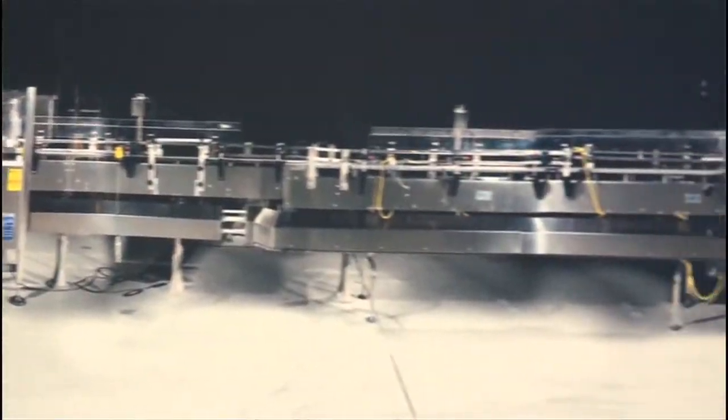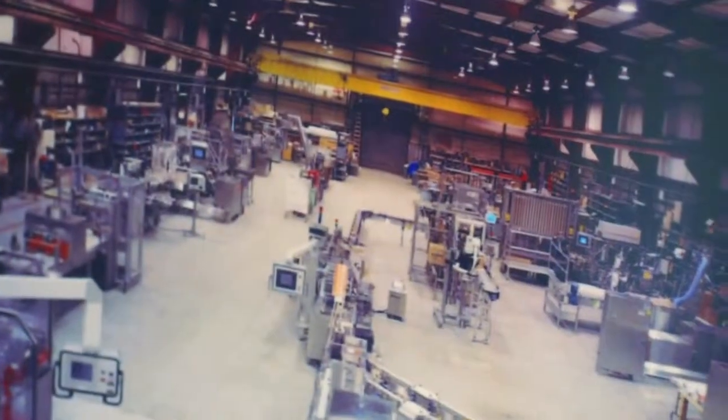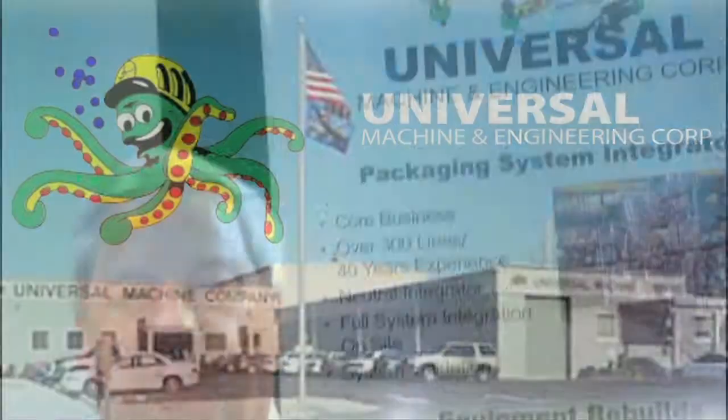Most of our services are with pharmaceutical and medical devices — everything from custom design equipment for contact lenses to other industries. I'm Rick Kelly from Universal Machine and Engineering. We design and build custom machinery for multiple industries.